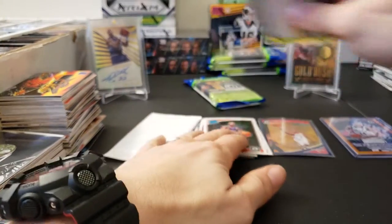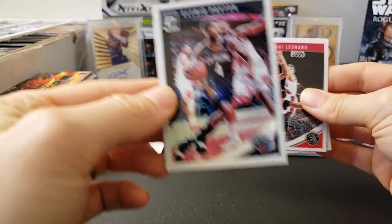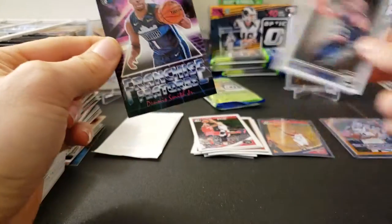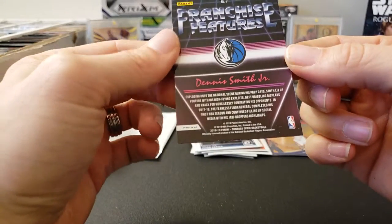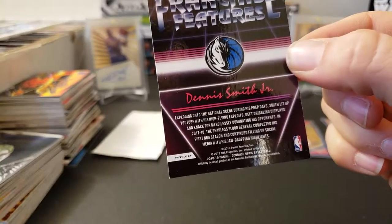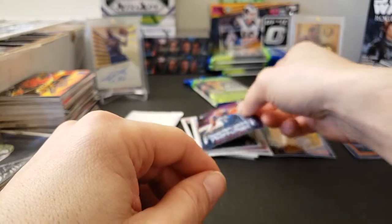Looks like we have an insert this time and it looks to be a silver version. Alfred Payton base, a Kawhi Leonard, Javon Carter rated rookie — that's cool — and a Dennis Smith Jr. Franchise Futures, a Prism version. You can see right there at the bottom — there you go, Prism. So that's the Prism holographic version of that card.